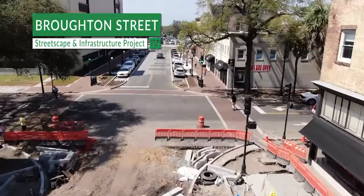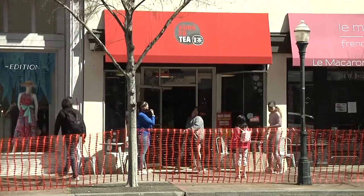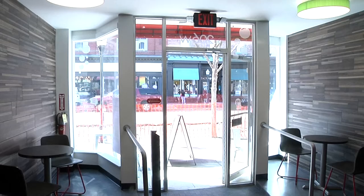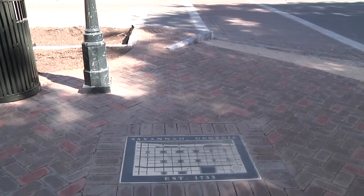Melissa Yao-Hillop is a business owner along Broughton Street. After operating through months of construction, she now sees the light with the completion of the first block. She believes the changes will set Broughton Street apart and give it its own kind of little brand.